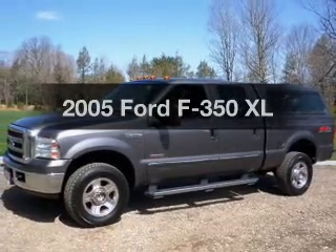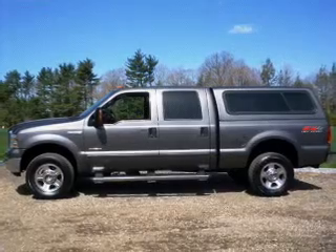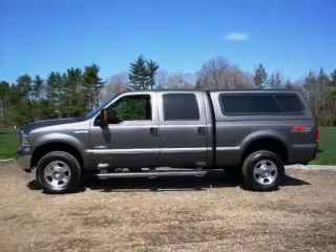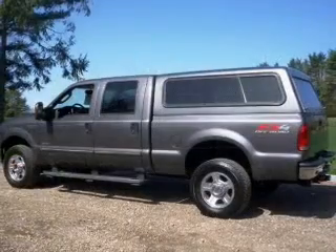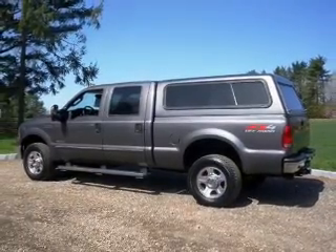Presenting the 2005 Ford F-350 — everything you need under one roof with this great vehicle. With a powerful eight-cylinder engine, the powertrain includes four-wheel drive that responds smoothly to its five-speed automatic transmission.